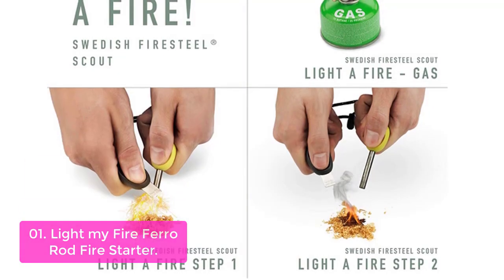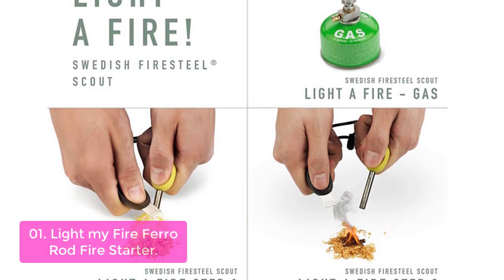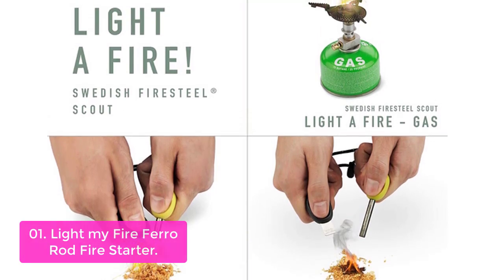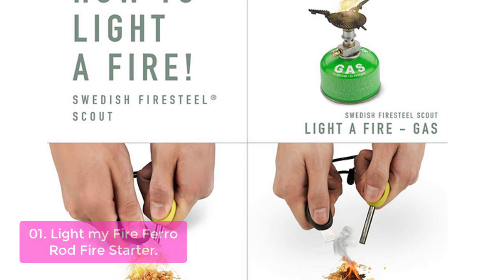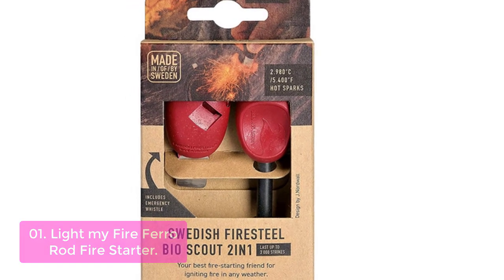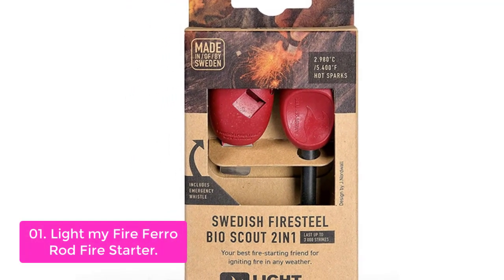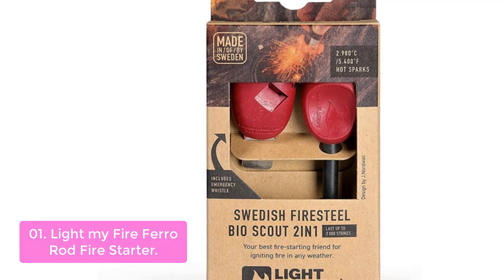List number 1: Light My Fire Ferraron Fire Starter. These fire starters are ideal for campfires, barbecues, camping vacations, or as an emergency outdoor accessory. Ferraron is an ideal material for fire starters — it's lightweight, durable, and unlike other materials, ferraron will only start intermittent sparks, so it doesn't damage the surrounding area. The flint striker allows you to easily light a fire or a fireplace in all weathers and at any altitude.